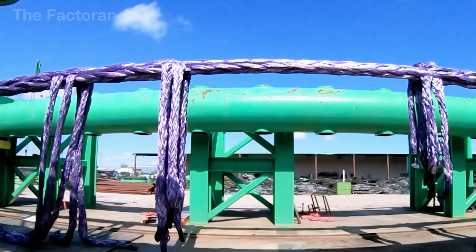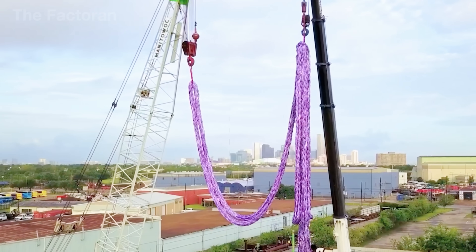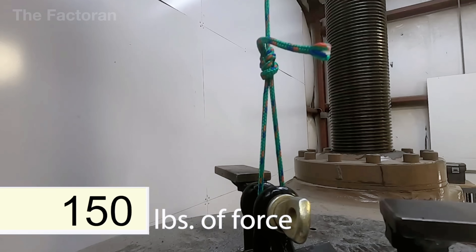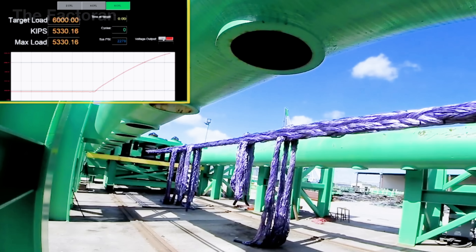The system gradually stretches it, applying loads from hundreds to thousands of kilograms of force, simulating real working conditions. Sensors record every piece of data: elongation, maximum tension, and breaking point. On the screen, a graph appears like a strength signature unique to each rope.